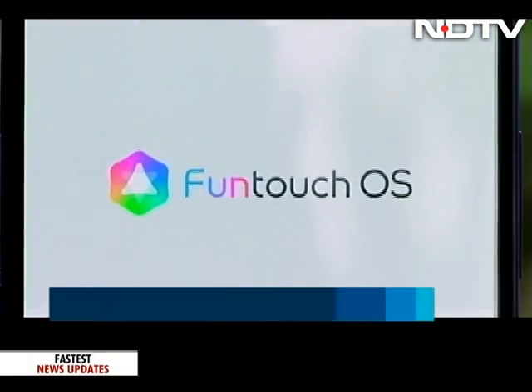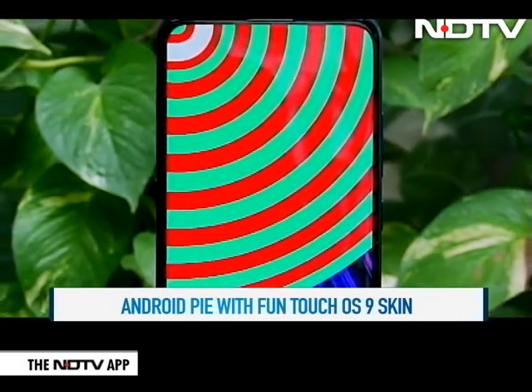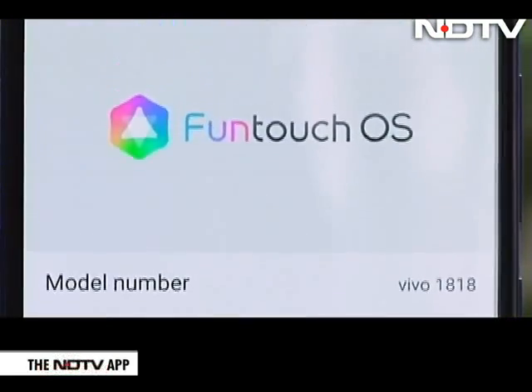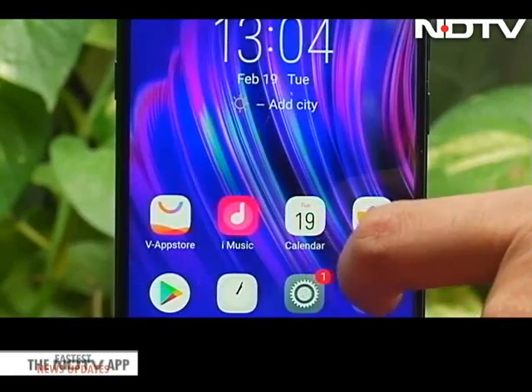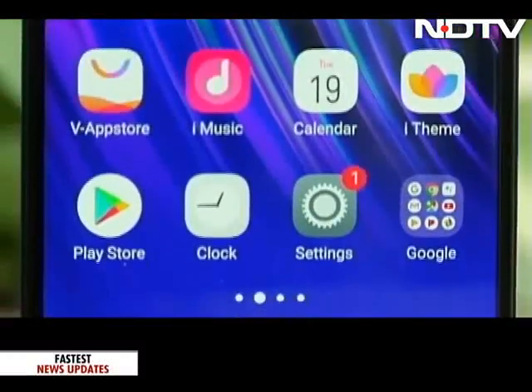The V15 Pro runs Funtouch OS 9 on top of Android 9 Pie — the most recent Android update at under 30,000 rupees. Vivo deserves a pat on the back for this. However, Funtouch OS takes a while to get accustomed to, since despite Android 9 the experience isn't that of a stock Android phone, which may be a deal breaker for many. There are plenty of pre-loaded apps as well, leading to some bloatware.